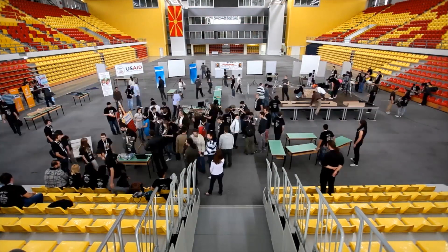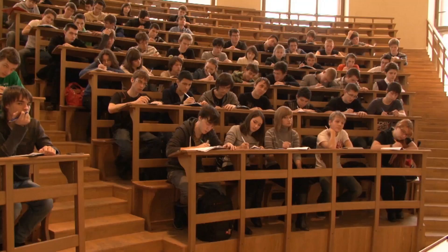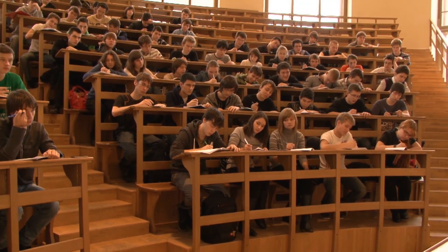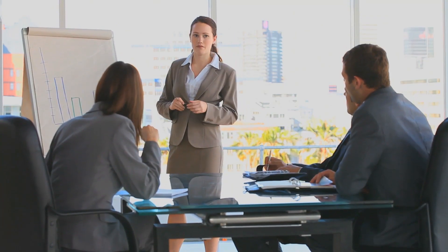We bring the excitement and engagement that you see in robotics clubs to math and science classrooms. Every high school graduate should be ready for college or a career — not just ready to go, but ready to succeed.